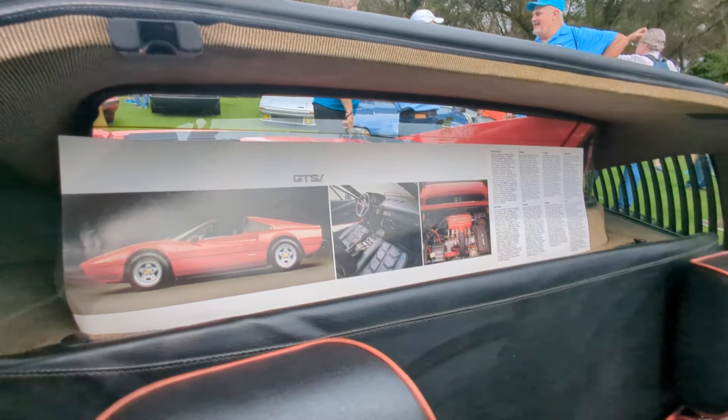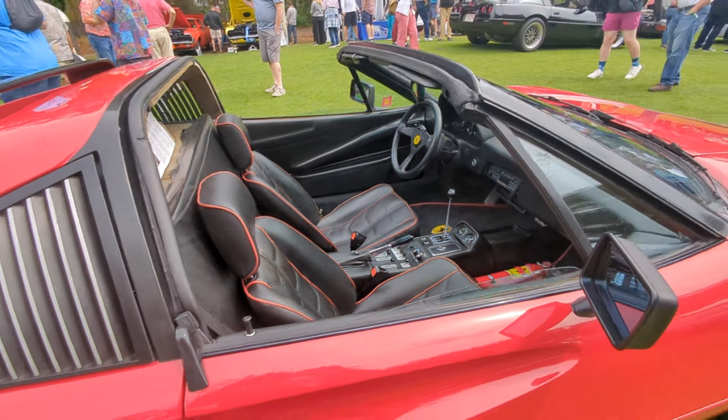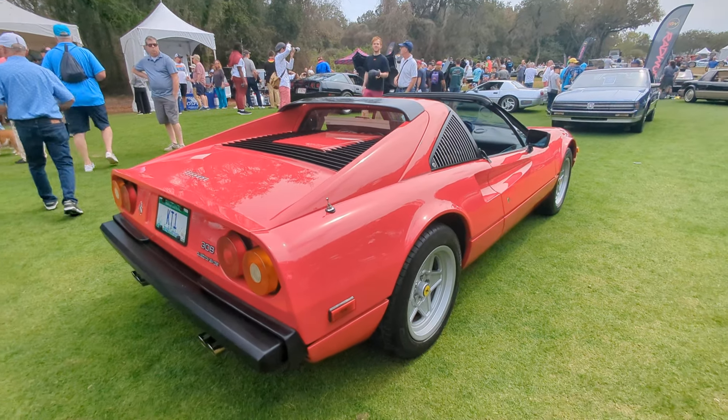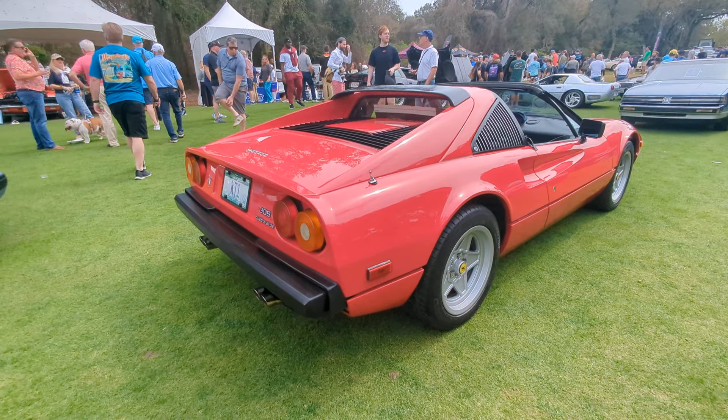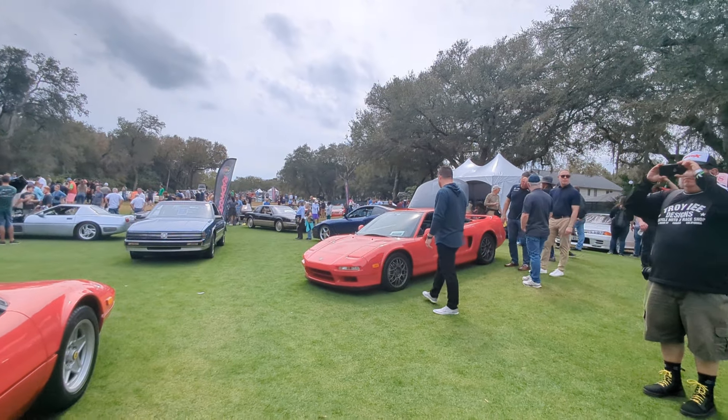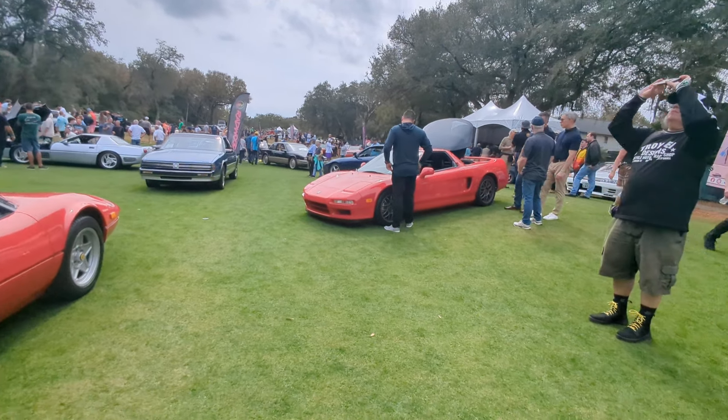Replaced by the 3.2-liter 328, later on, but these are the better looking cars, I think. The 308 — even though those might be better to own. Again, that Acura NSX there. We got some Skyline GTRs over here and either a Ferrari 550 — nice to see the two-door and the four-door right next to each other for comparison's sake.